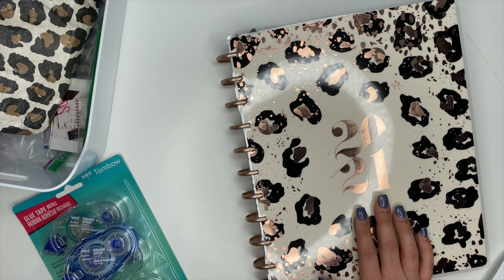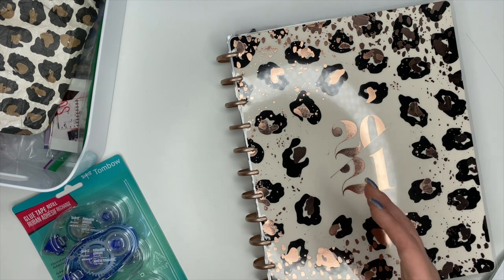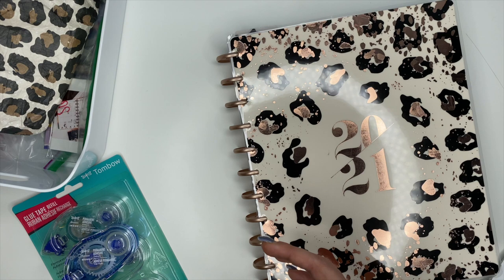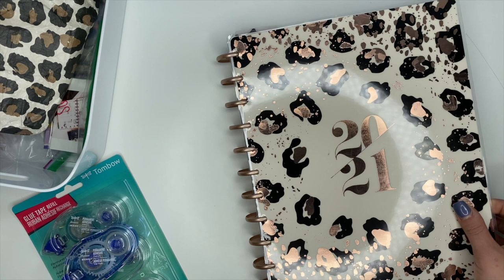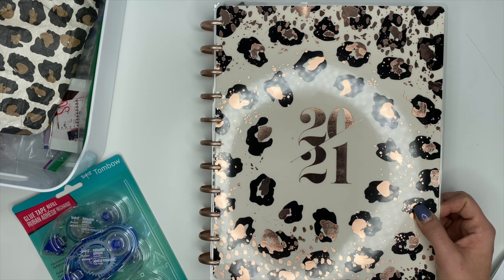make sure you hit the subscribe button because I do have more memory keeping videos coming up in the future. Now, if you know me and follow me, you know I love the Happy Planner, so most of my memory keeping supplies do come from the Happy Planner. I'll link everything I can in the description box below. The first thing I want to talk about is a must-have: